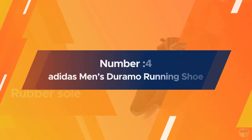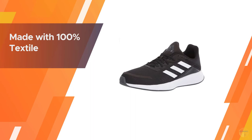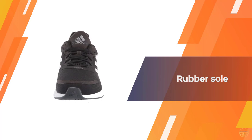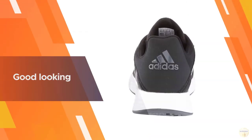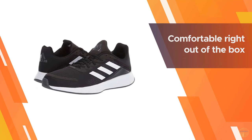Number four: Adidas Men's Duramo running shoe, made with 100% textile with a rubber sole. The Adidas brand has a long history and deep-rooted connection with sport. Everything they do is rooted in sport, driven by a relentless pursuit of innovation and decades of sports science expertise, catering to elite professional athletes and any individual who wants to make sport part of their life.